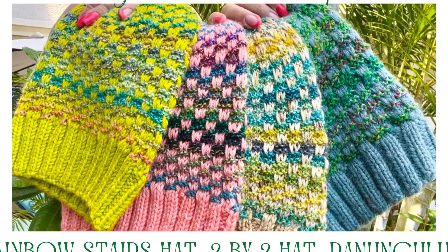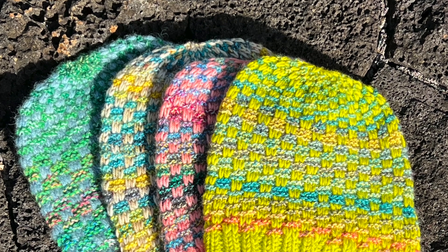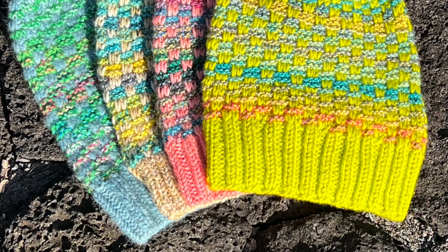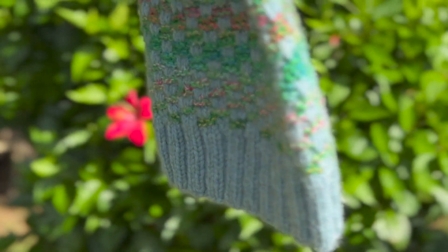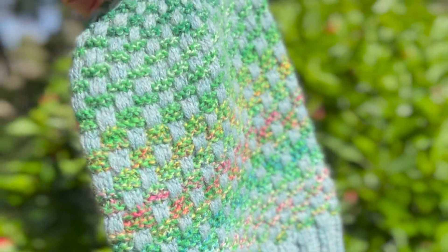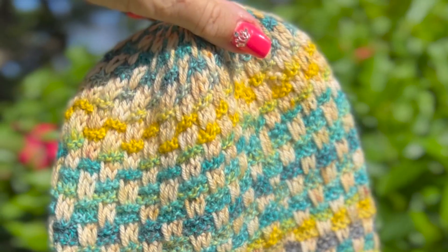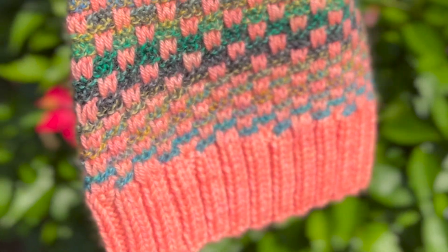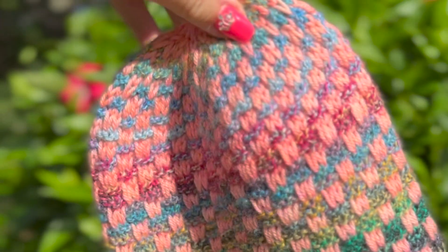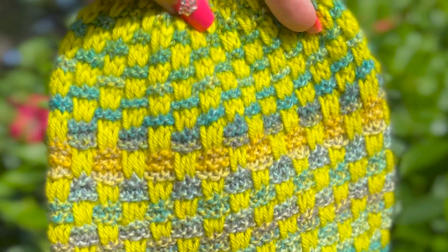Hello and welcome to Knitting in Mauritius podcast. This is episode 35, and today I'm introducing my new pattern — a hat called the Rainbow Stairs Hat, which is made with slip stitches using the mosaic technique, where you always work with one yarn at a time. I hope you will enjoy the episode.